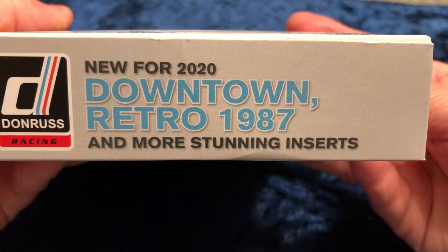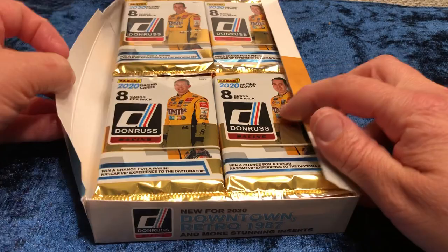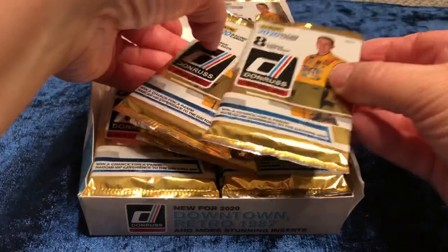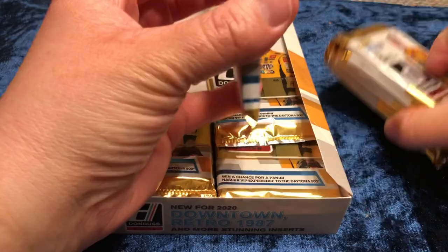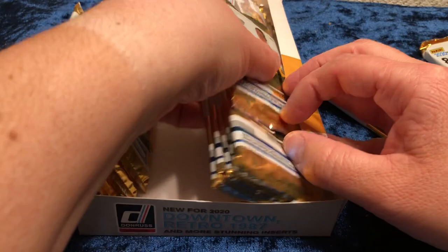It says there's Downtown and Retro 1987s, and there are autograph and memorabilia cards. Unfortunately, to go with the box, we also have Kyle Busch on the pack. I'll try to see if I can figure out where the memorabilia might be. If you follow me on Instagram, at some point when I open this whole box, I will be sure to post what hits I had.